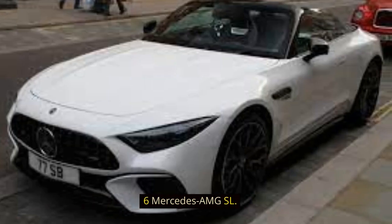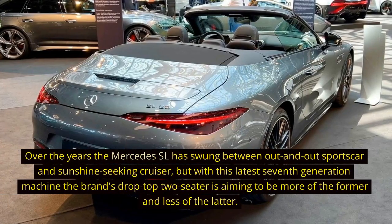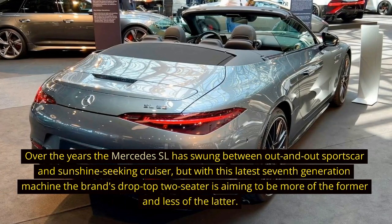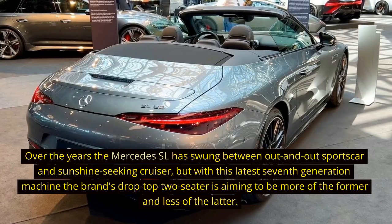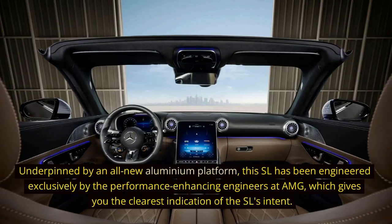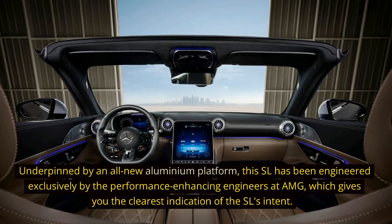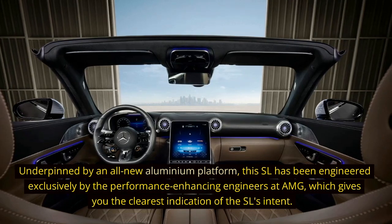6. Mercedes AMG SL. Over the years the Mercedes SL has swung between out-and-out sports car and sunshine-seeking cruiser, but with this latest 7th-generation machine the brand's drop-top two-seater is aiming to be more of the former and less of the latter. Underpinned by an all-new aluminium platform, this SL has been engineered exclusively by the performance-enhancing engineers at AMG, which gives you the clearest indication of the SL's intent.